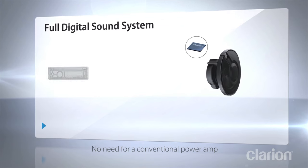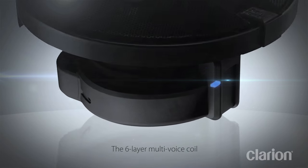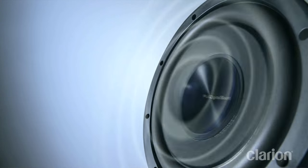To elaborate a bit more, Clarion's FDS technology allows an audio signal to stay in its original digital form right up until it reaches the listener, achieving extremely high levels of fidelity.